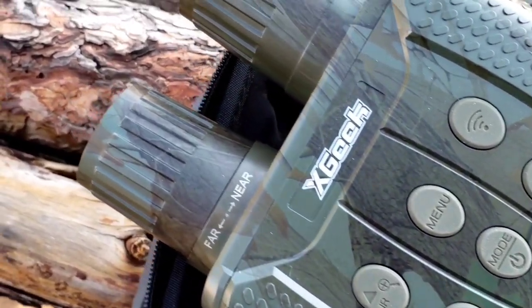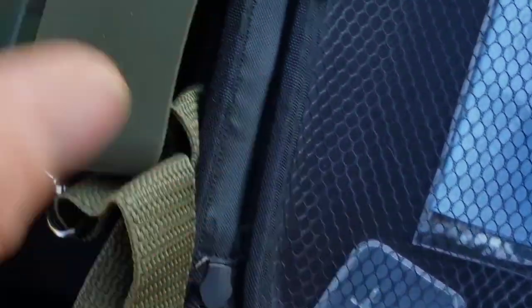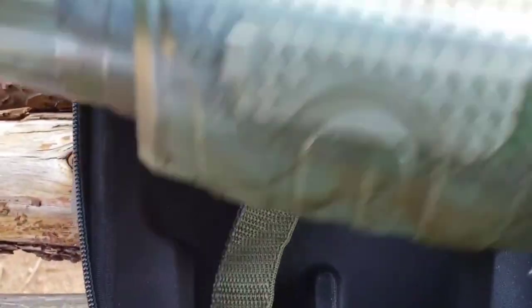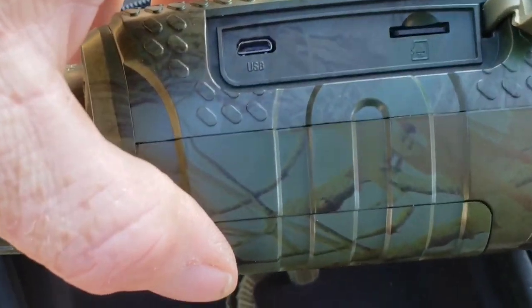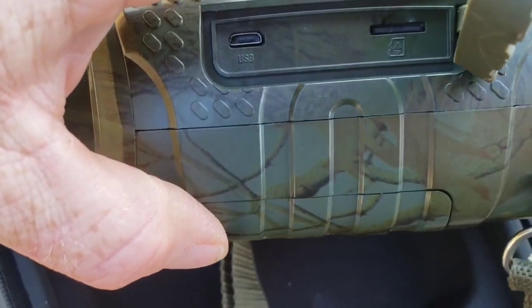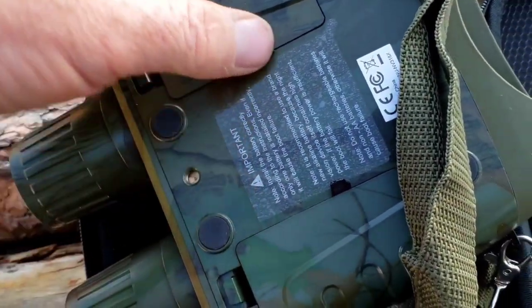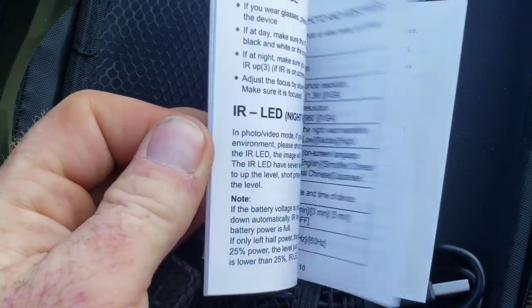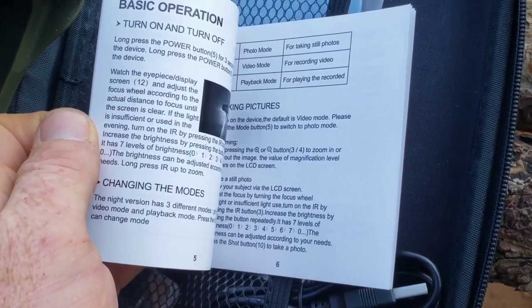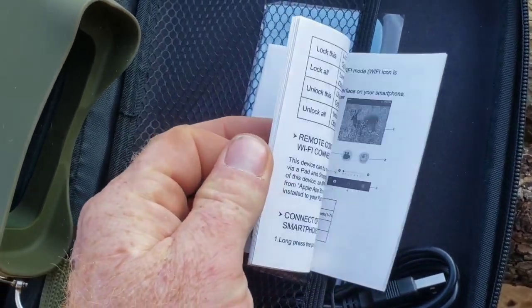Lucky for me, X-Geek was nice enough to send in a pair of these for me to check out. The box actually came with a memory card, which most things don't. You just pop open the side and put in your memory card right there. There's also a USB port. The manual tells you everything you need to know about navigating the menu, and to make sure to download the software and update it before you do anything.